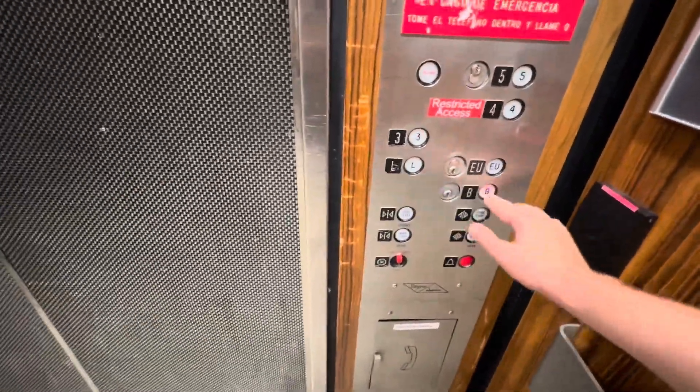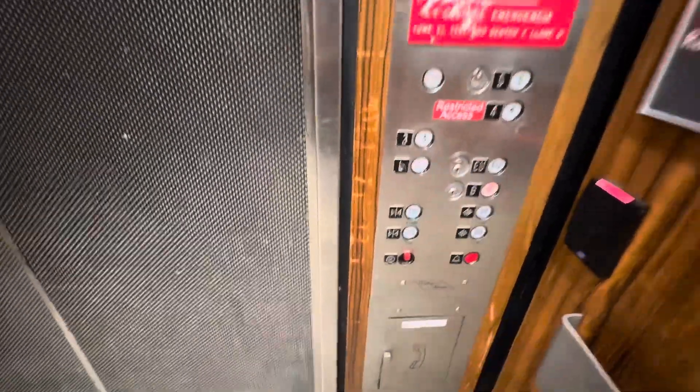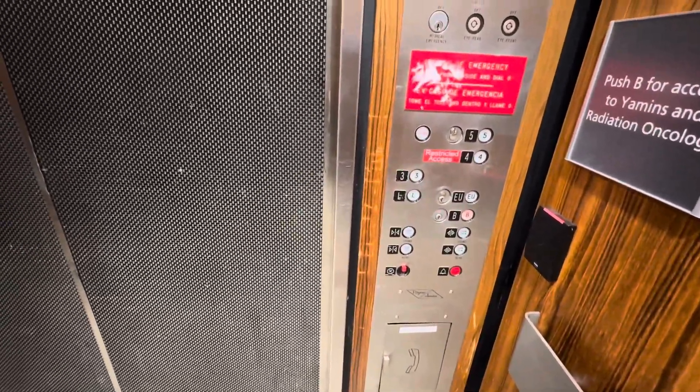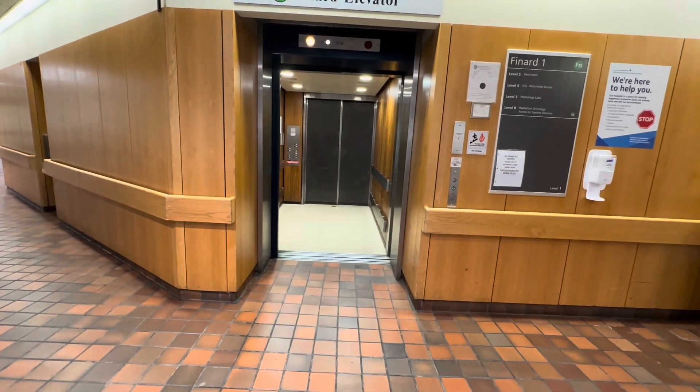Uh-oh. Oh my god, I'm getting off this elevator. I thought I got stuck in there for a second.